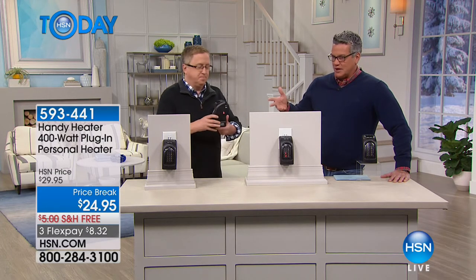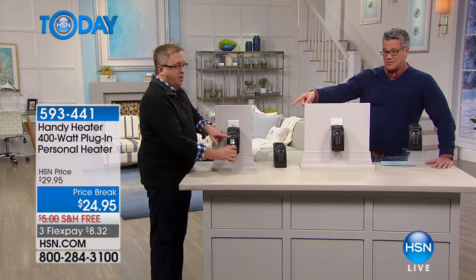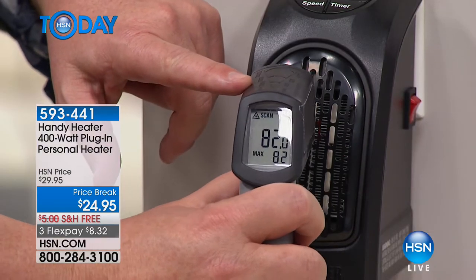We should call it the Handy Smart Heater because it actually has a programmable timer — you can set it ahead of time to go on and turn off at the same time every single day. So you don't have to keep plugging and unplugging it.